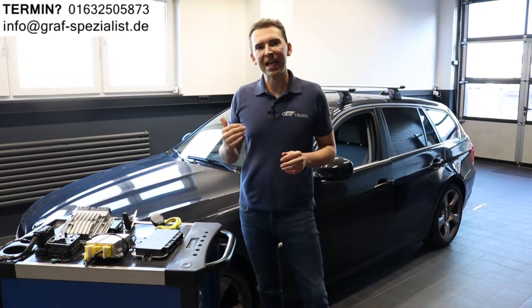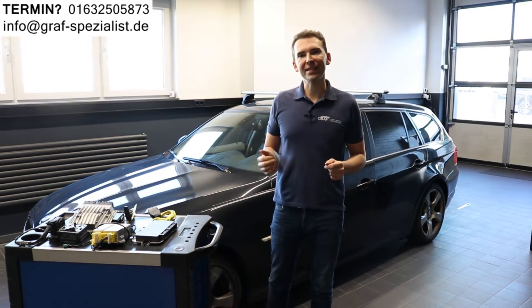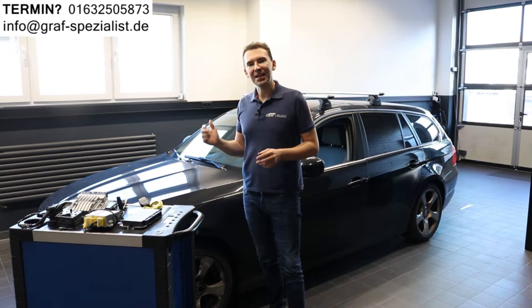Hi there, I'm Anton Graf and I'm a specialist for BMW electronics. My company is located in Hamburg, Germany, and in our videos we present you common problems their cars have.